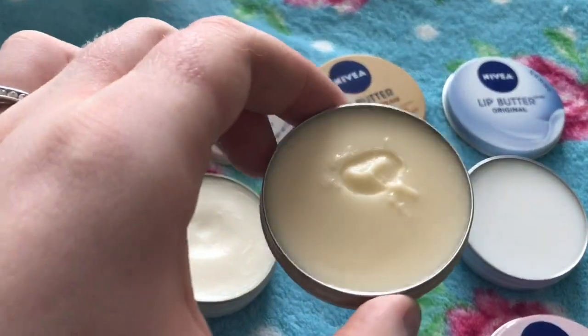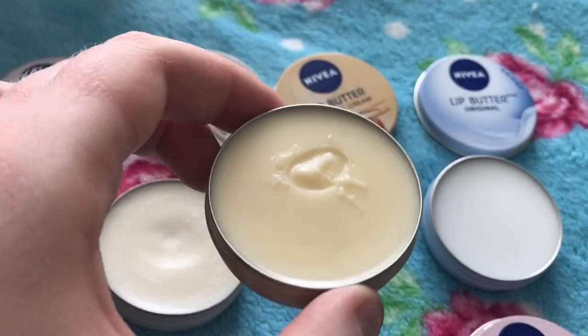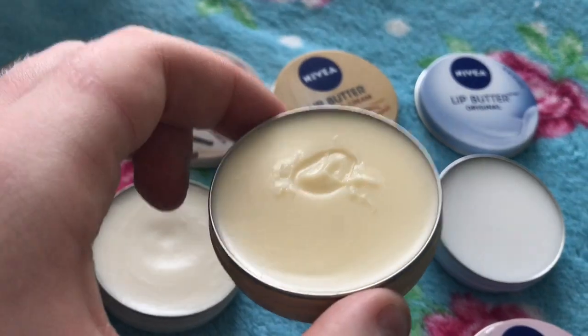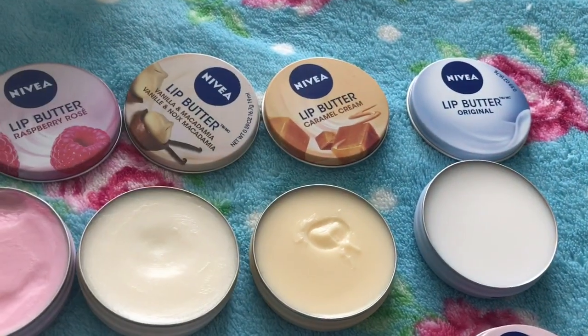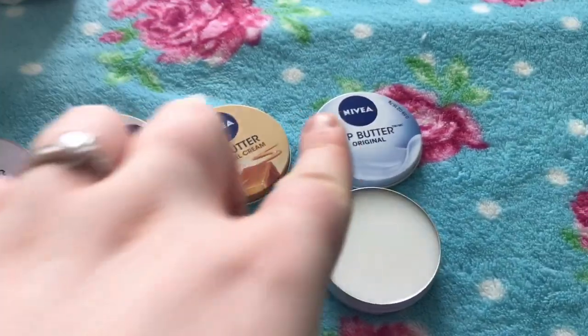This is the caramel cream — it's great for winter. It has a very strong caramel scent and it's absolutely lovely; you could almost eat it. This is my favorite out of all of them and I'm so sad I can't get it anymore, but you can probably find it on eBay if you wanted it really badly.